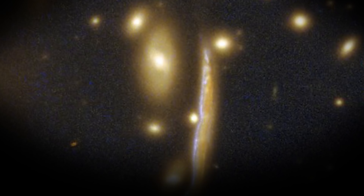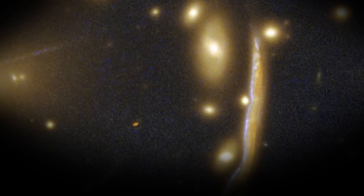Owing to the release of this picture by Hubble, astronomers got the golden opportunity to learn more about the galaxy and its various features.